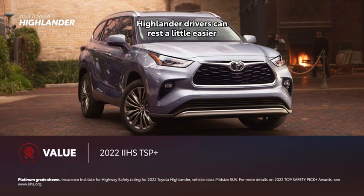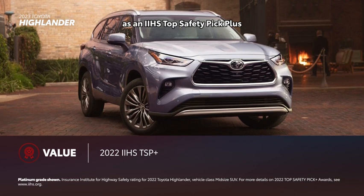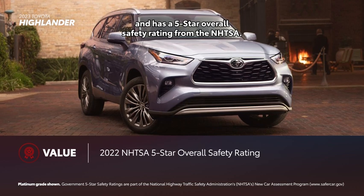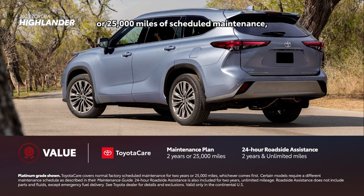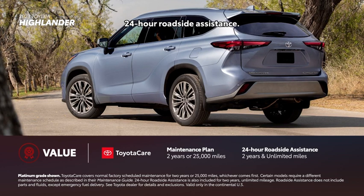Highlander drivers can rest a little easier knowing it's been recognized as an IIHS Top Safety Pick Plus and has a five-star overall safety rating from the NHTSA. Highlander also comes with ToyotaCare, which provides two years or 25,000 miles of scheduled maintenance, as well as two years and unlimited mileage 24-hour roadside assistance.